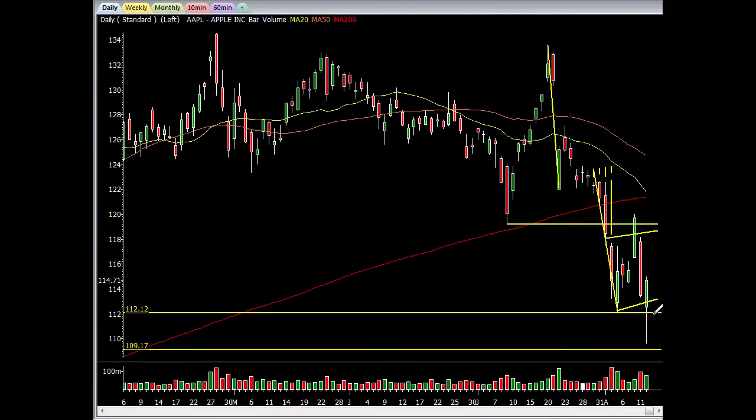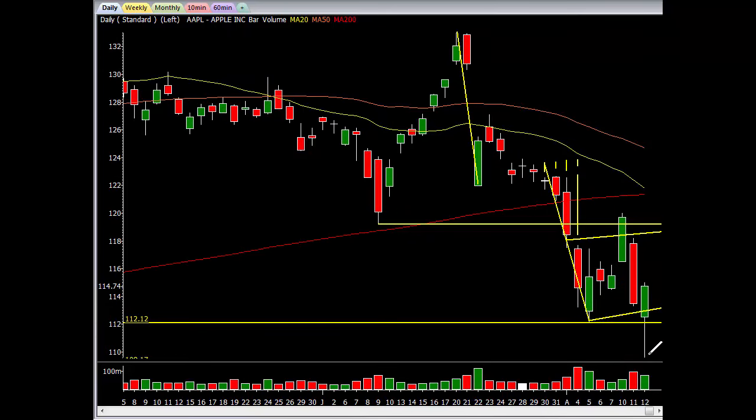Daily chart. Still bearish. Below the MA's in a weak position. Today was a pretty good bounce. But let me look at something right here. For all you guys who think I don't know how to trade, blah blah blah.